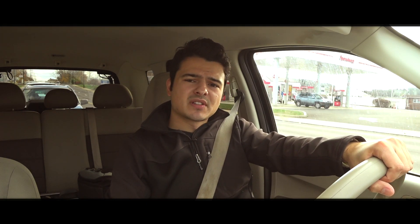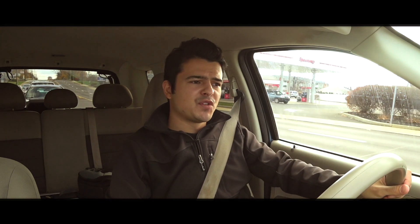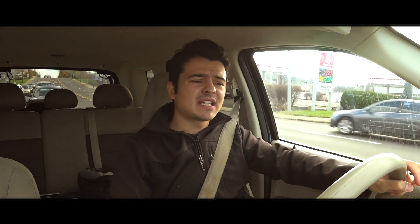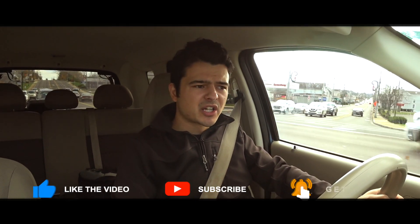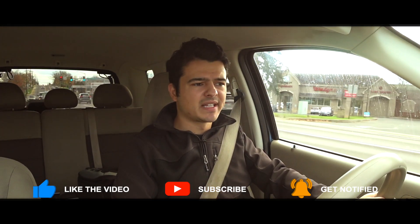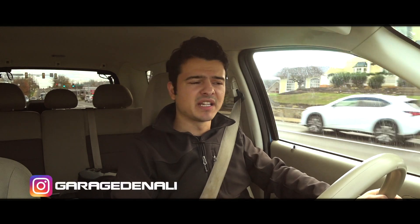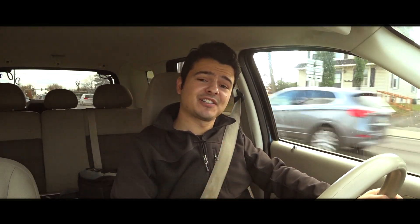Thank you guys very much. I hope you enjoyed this review of the second generation Ford Escape. If you enjoyed this video, please give it a big thumbs up, comment, rate, and subscribe. Hit that bell icon to receive notifications and drop a like — that would be very much appreciated. Follow me on Instagram at Garage Denali. Thank you very much and take care.